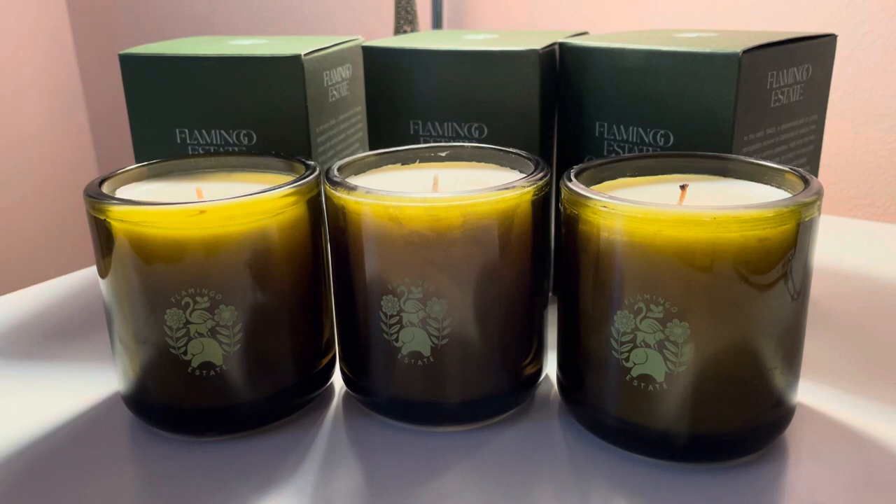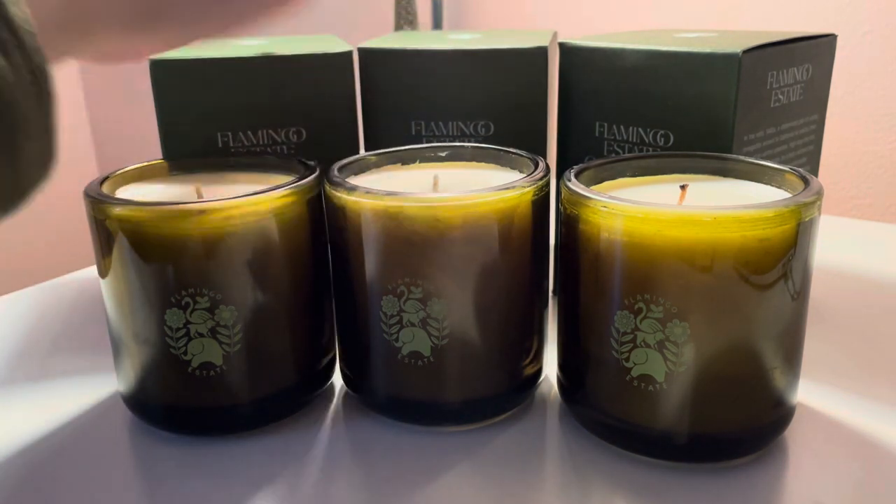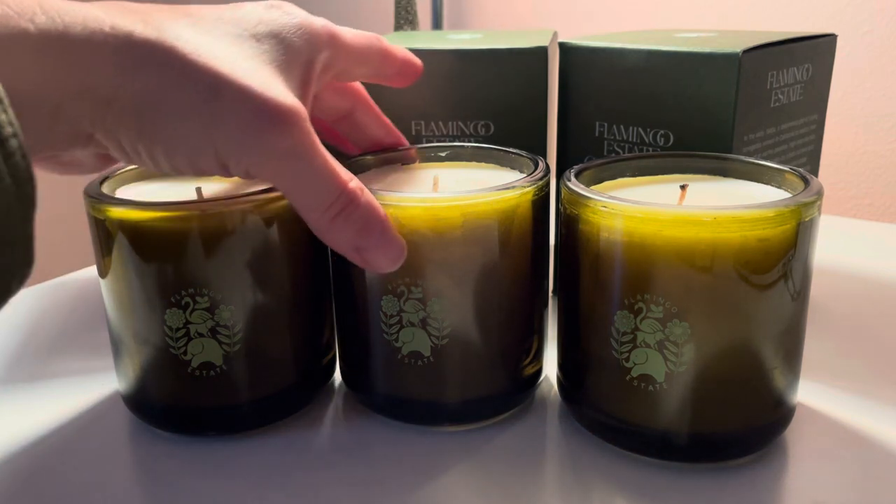They're beautiful. They come in a very protective box — I like how they really cared for the packaging. The packaging was great. I wasn't worried it was going to break, so they do well with packaging.